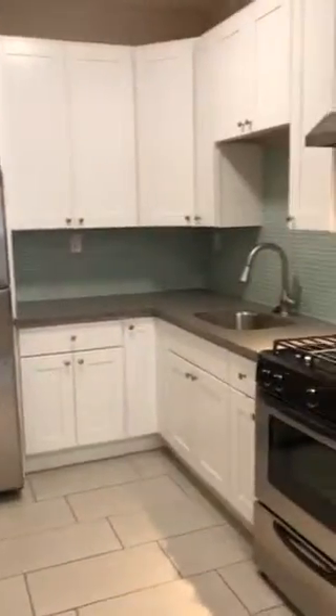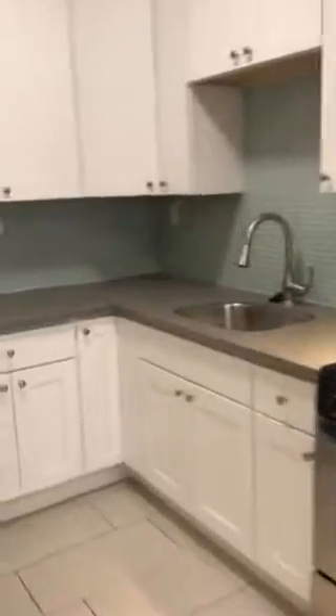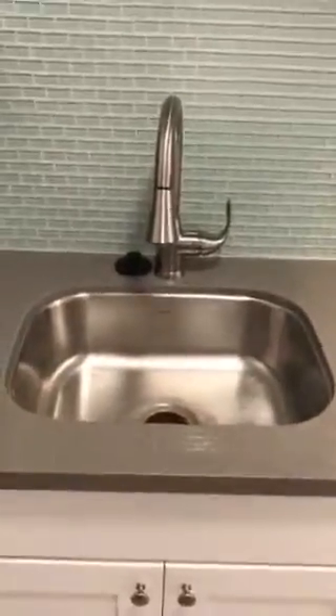Here's the kitchen with room for a dining area. Stainless steel appliances, gas stove, nice tile backsplash, big sink, and a lot of cabinet space.